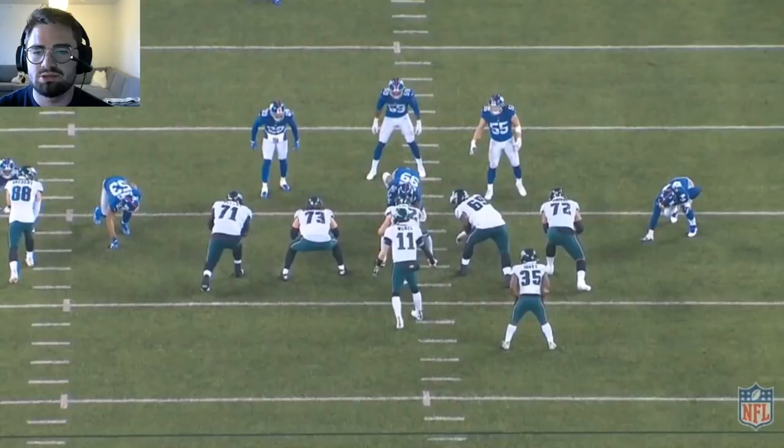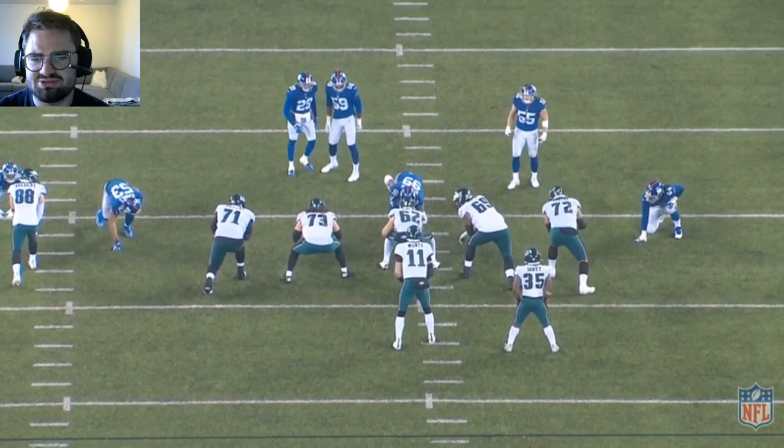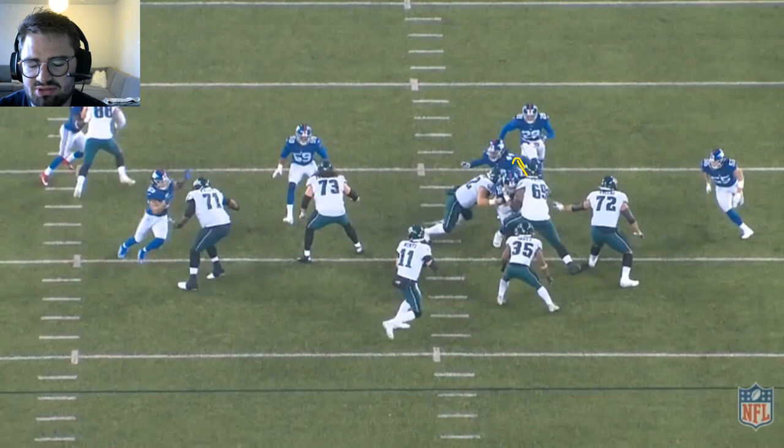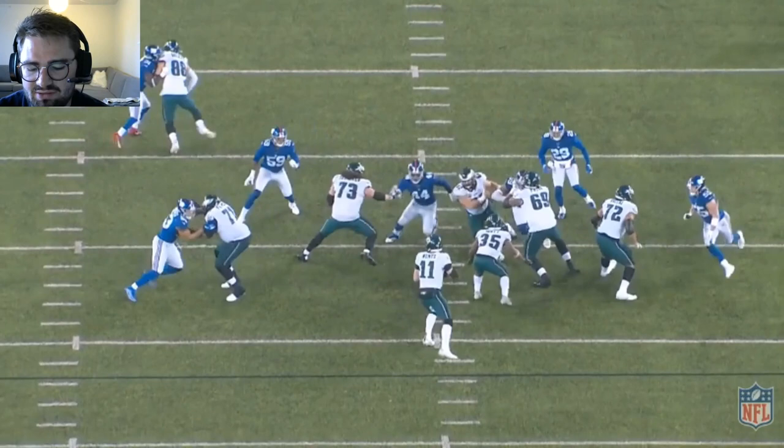Here it's a confusing blitz scheme from the Giants running a 3-3 — these guys are just going to blitz random places. Slide right protection means Pryor has to take that guy exactly as he's coming and keep his eyes right. Kelsey has to disengage and take #44, while Pryor is responsible for the defensive tackle. Kelsey is late to #44, who ultimately gets picked up by Boston Scott.